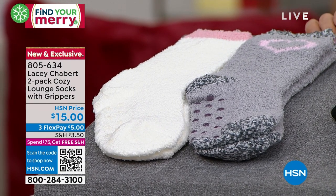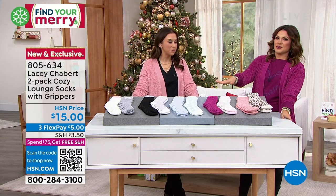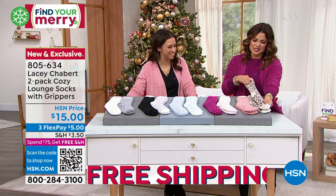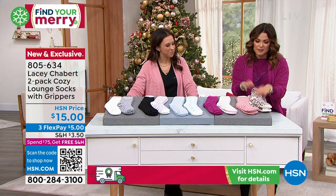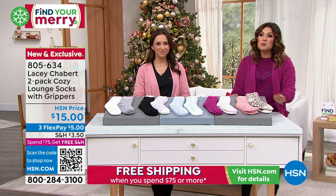I love that you put the grippies on — there's nothing worse than going up the stairs or walking on hardwood. I've totally slipped before. We need grips on the socks. No accidents here. These are such a fun, easy little thing to add to the cart. $5 on FlexPay to go ahead and get those home. We have more to share with you — we have another 30 minutes and lots of brand new items as well.